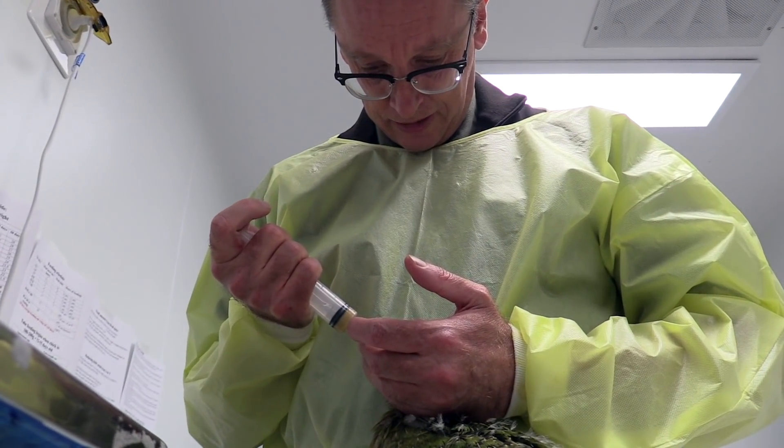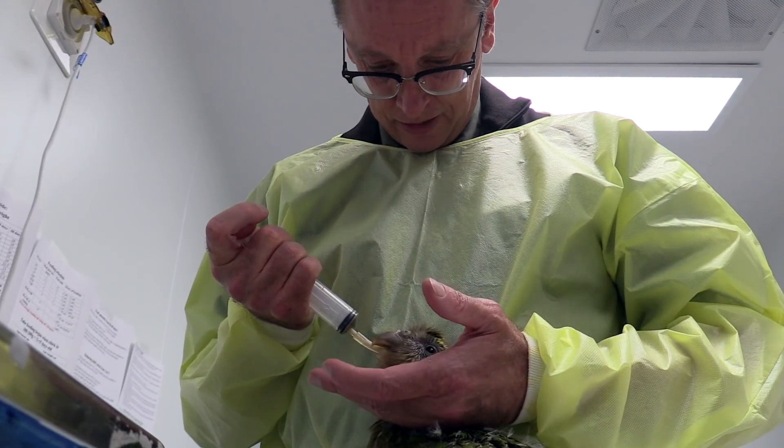Then we infused the mesh with some bone marrow taken from the bird's own bone to try and get the scar to mineralize up, so that we get a bony seal over the top of that hole.